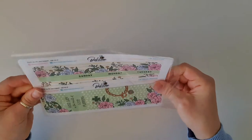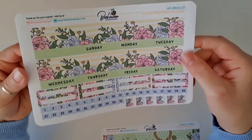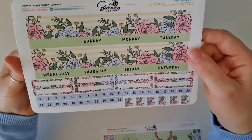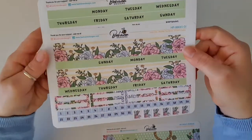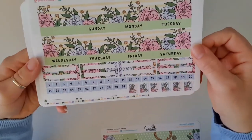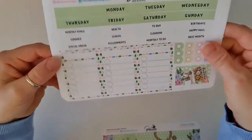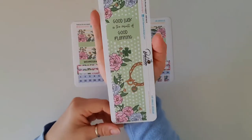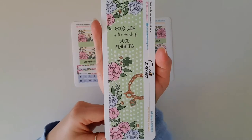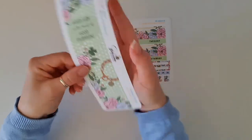The next one is the Lucky One kit. It has the monthly top washi again, and the Sunday or Monday start option on the second page with the date numbers. This one is a two-page kit, but instead we got a sidebar — isn't that gorgeous! I love a sidebar in the planner. It says 'Good luck is the result of good planning' — so true!